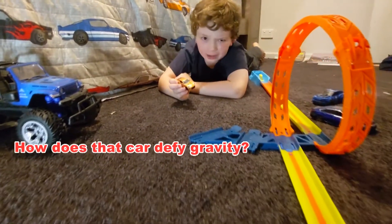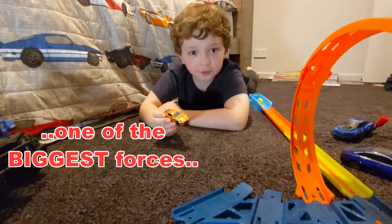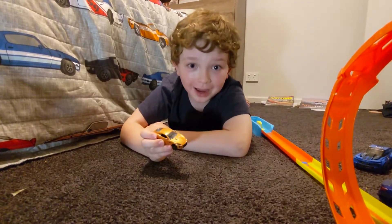But how does that car defy gravity? Isn't gravity one of the biggest forces that can even keep planets in orbit around the sun? Let's find out.